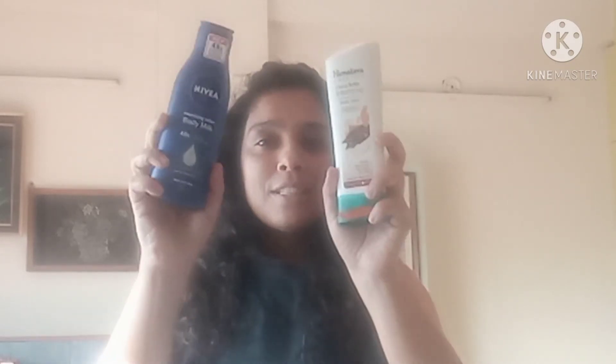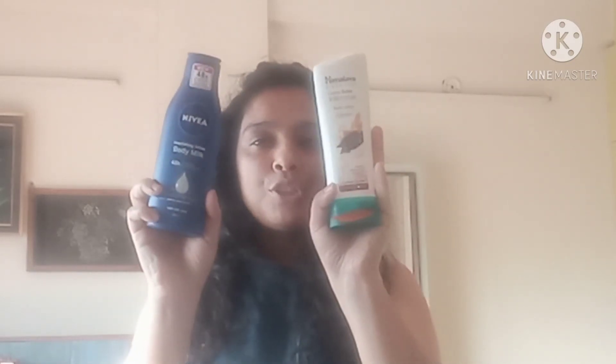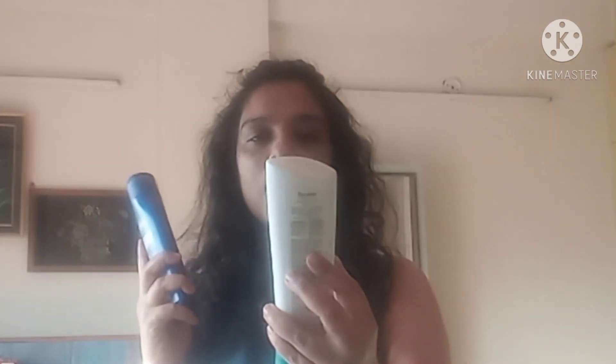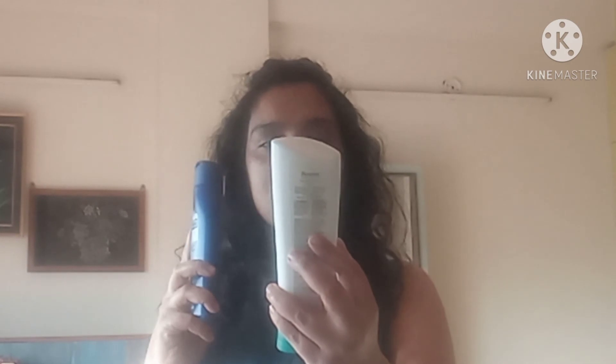I hope you all are doing well. As you can see, there are two moisturizing containers. One is Nivea and the other is Himalaya. The Nivea container is the Nourishing Lotion Body Milk 48 Hours Intensive Moisture Care. And the other is Himalaya — it is Cocoa Butter Intensive Body Lotion Hydra Nutri Balance.